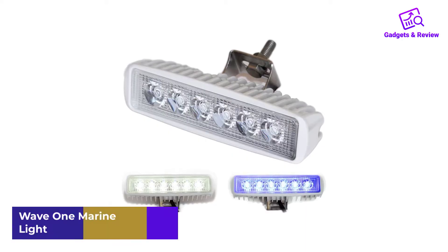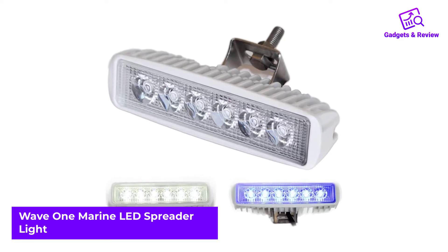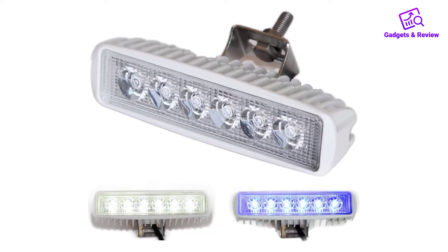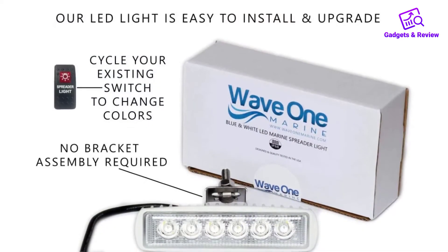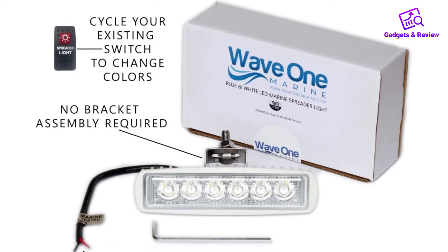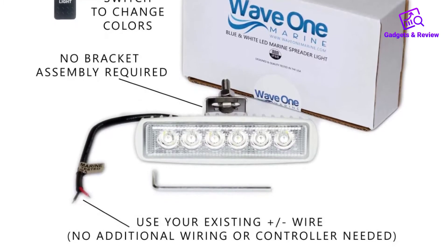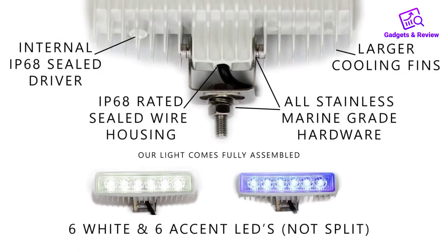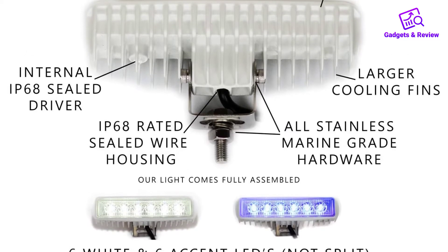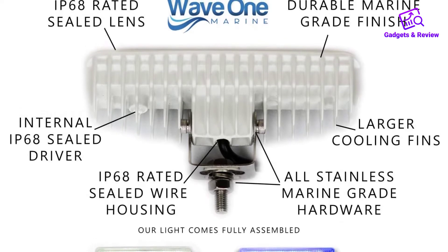Number 3: Wave 1 Marine LED Spreader Light. This white and blue spreader light offers dual color technology, so you can easily choose which is suitable for a specific situation or application. There is a toggle switch to change solid colors as you prefer. I also love how it has large cooling fins, a common feature in high-quality spreader lights. This provides a bigger space for heat dissipation, keeping the light cool even with extended use, which also prolongs the functional life of the bulbs.